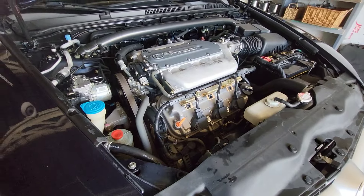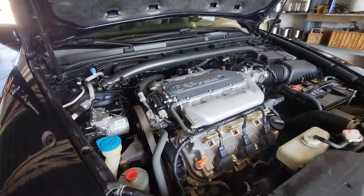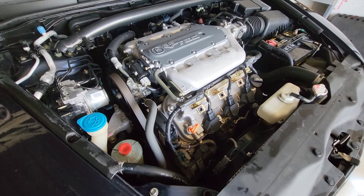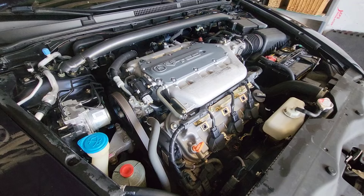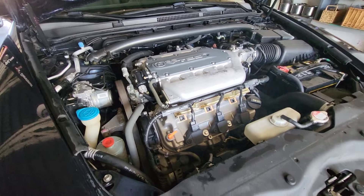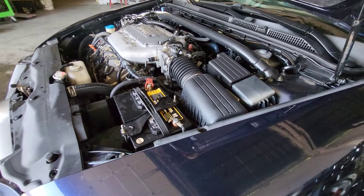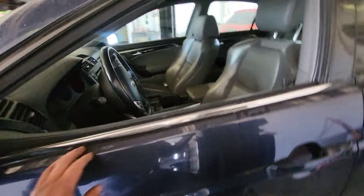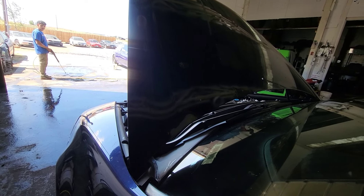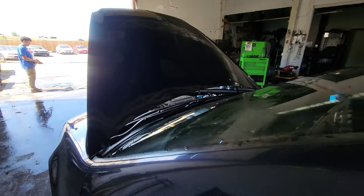I'm gonna be working on this flipper car today. When I bought it at the auction they said it runs and drives — you can hear it in the video, it sounds good. But it has a little misfire, and when you give it gas it has a little tick, sort of like a knock.